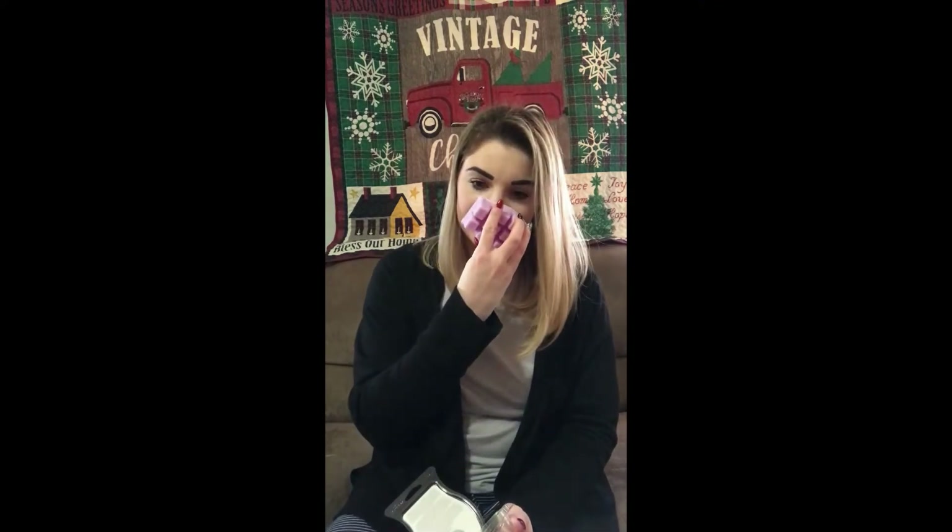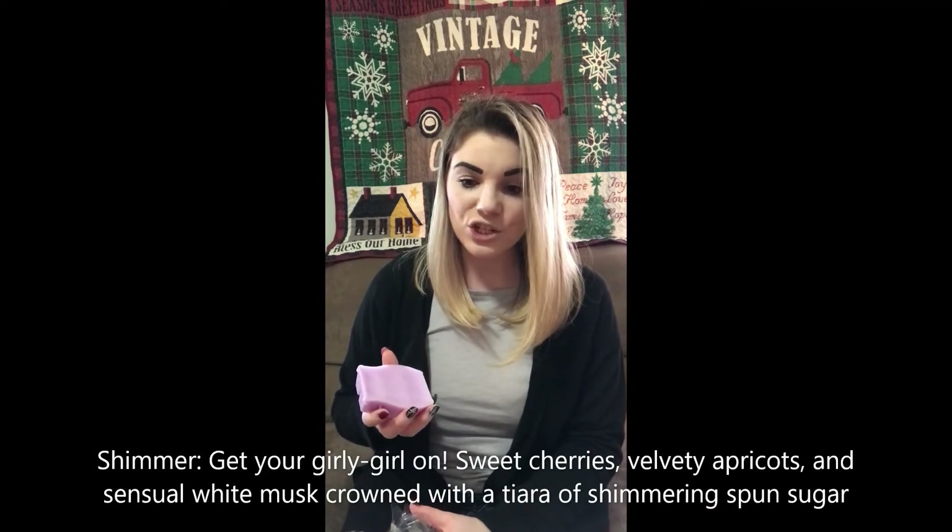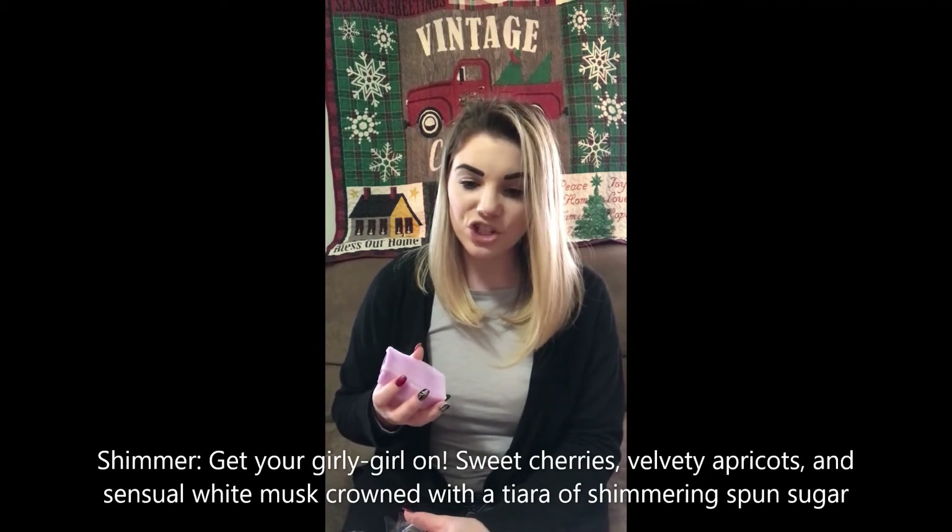Next up is Shimmer. I know this is a lot of my customers' favorite. Oh, this is so good — I haven't smelled it in a while. This is a light scent — not quite manly, just good. The scent description says: get your girly on — sweet cherries, velvety apricots, and sensual white musk crowned with a tiara of shimmering spun sugar. It's just good, y'all. To all my customers who obsess over Shimmer, now I know why you do. It is great.